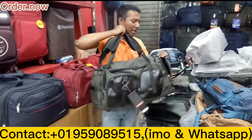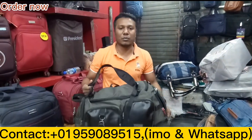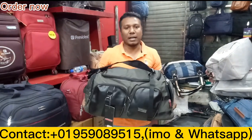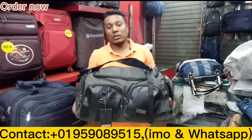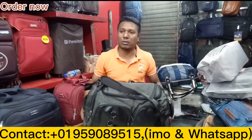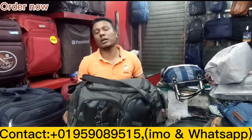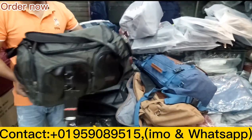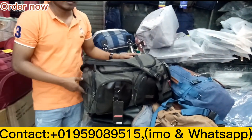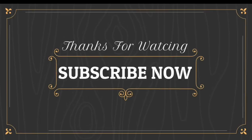You can call your number 0959089515. So guys, we will see a little bit of a trekking backpack — we will see a little bit of the trekking bag.